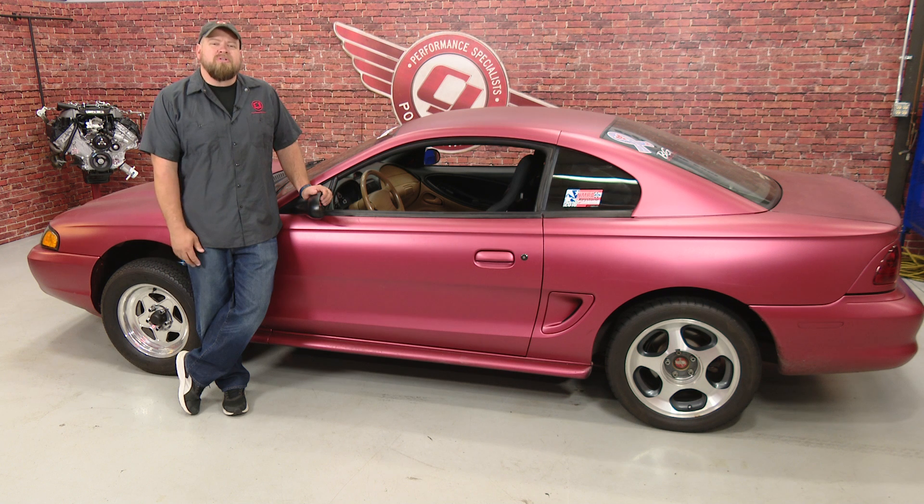Hi, I'm Bill from CJ Pony Parts. Some of you might recognize my 1996 Mustang Cobra. We've done a couple of videos in this car over the years, and a couple of years back we featured it in a Staff Stang.